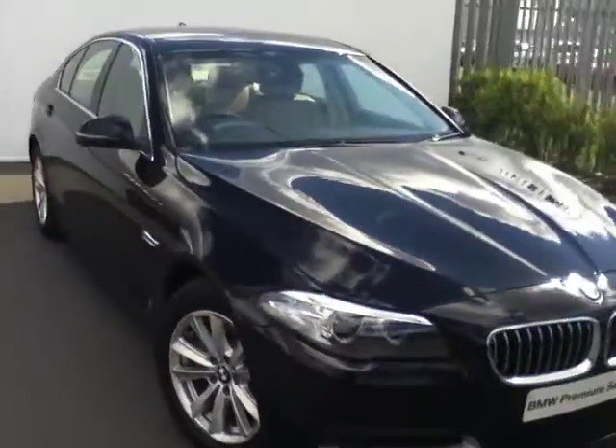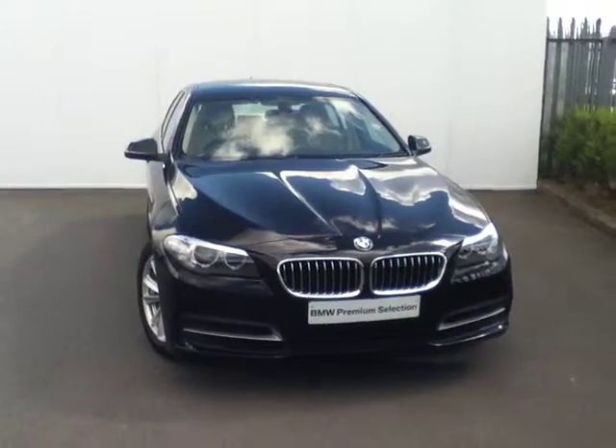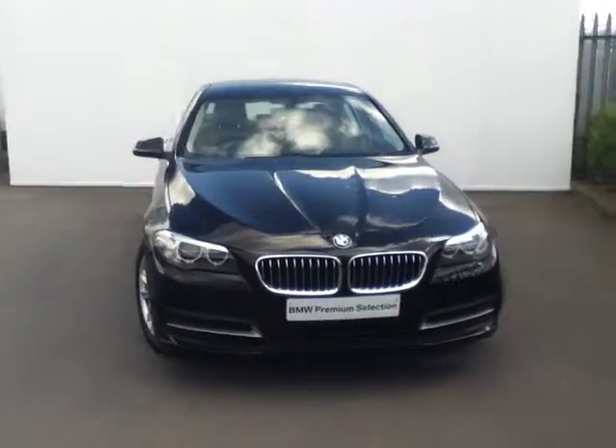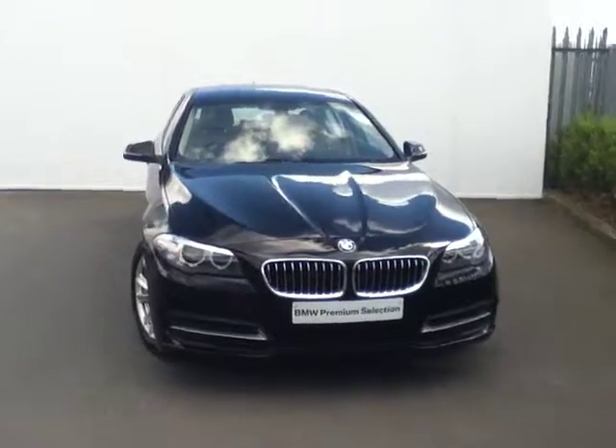This car is available for purchase today as part of our BMW demonstrator range. This car can also be funded by BMW Finance. If you're interested in purchasing this car, come in for a test drive. You can call one of our sales executives or one of our business managers on 864-7777, and we can guarantee you the best deal at Jodafi BMW.